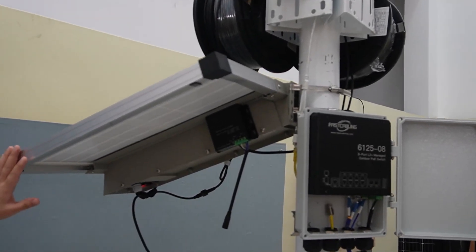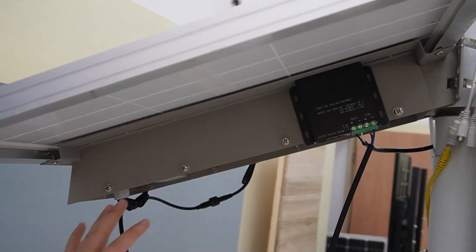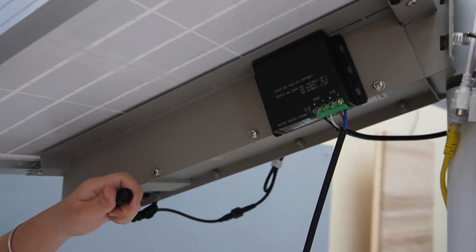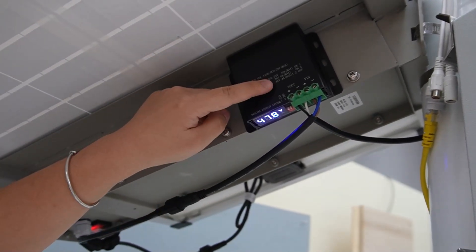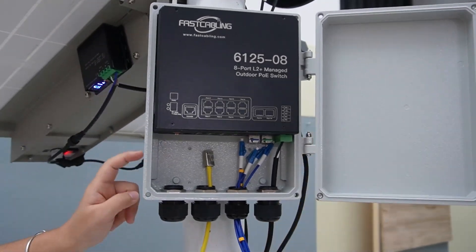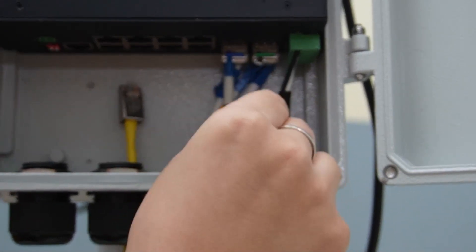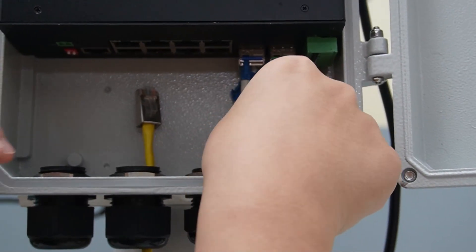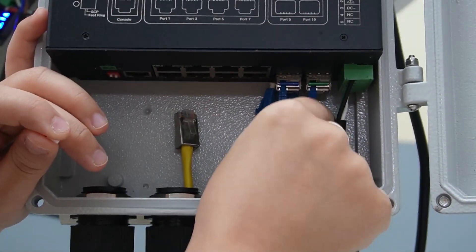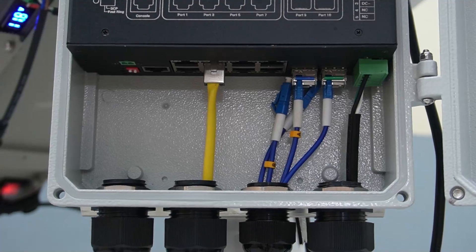Now you are looking at our solar power kit with the solar panel, battery, and charge controller all built inside. This is a voltage booster — since the solar power is generating 12 volts, we'll need this voltage booster to boost it up to 48 volts for our outdoor PoE switch. Connect it directly to our switch. Now let's connect our fiber optic cable. Our fiber optic cables are pre-made, so it's simple — all you need to do is plug it into our SFP transceiver. Then use the ethernet cable to connect and power up our bullet camera.